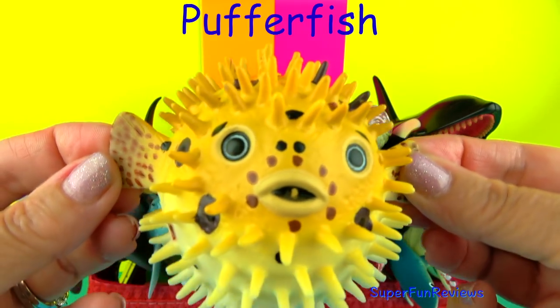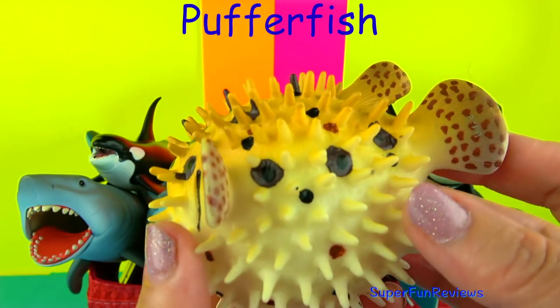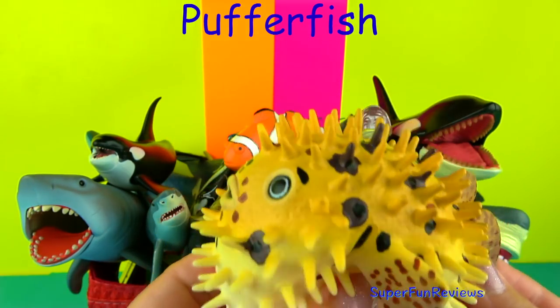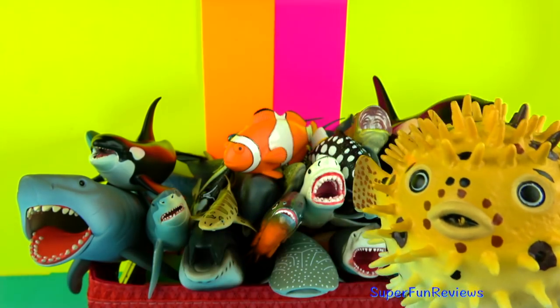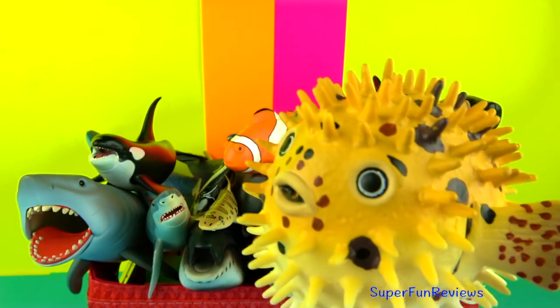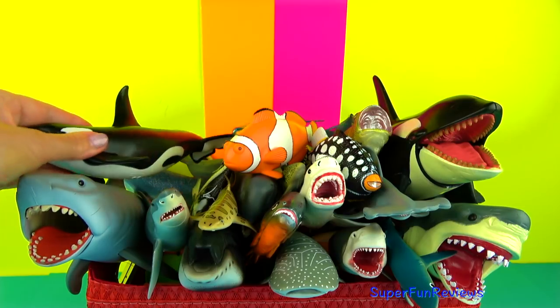Puffer fish are also known as blowfish. When a predator is after them, they suck in a lot of water and air into their elastic stomachs and become several times their normal size so they won't fit in the predator's mouth. Some species like this one have protective spines on their skin.